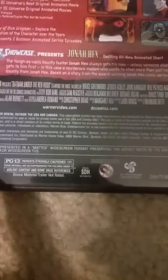It is 75 minutes, rated PG-13, Region 1 DVD, from Warner Brothers DC.